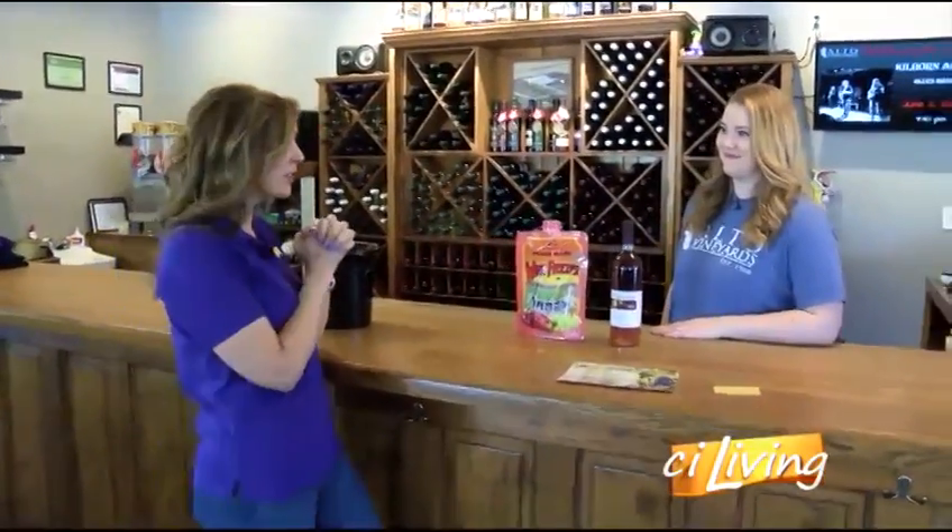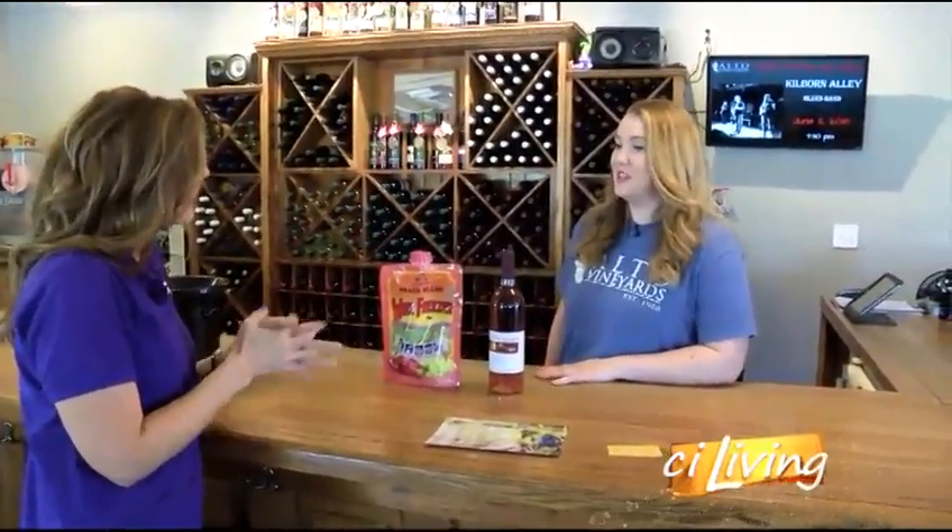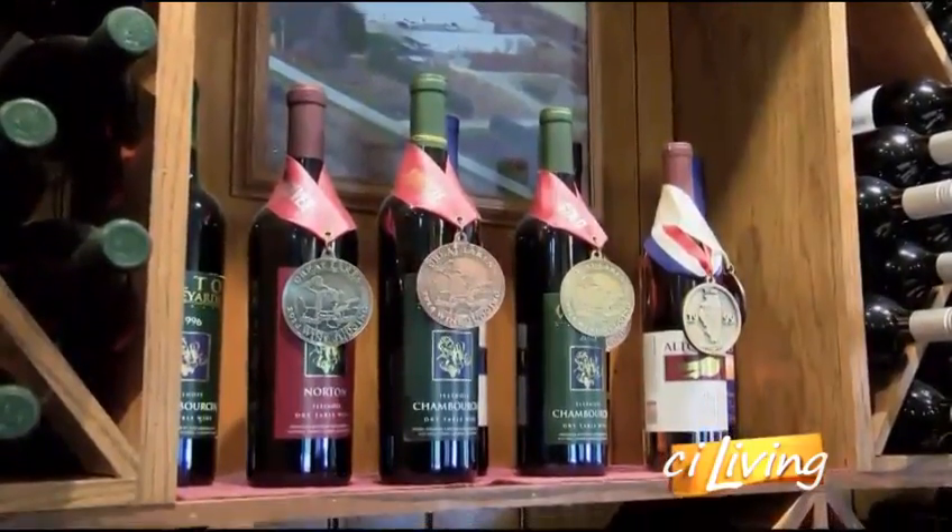The Winery is celebrating 30 years of bringing a great variety of wines right here to the community. Samantha Holderfield with Alto Vineyard is sponsoring our segment today and is going to help us wet our whistle. So 30 years — we're celebrating a big anniversary. Yeah, it's been 30 years since we've opened and been in business.